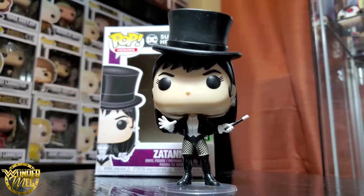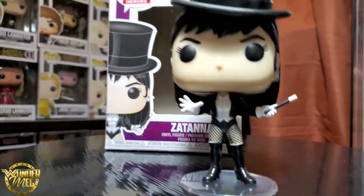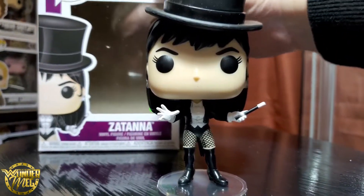Fingers crossed SDCC isn't cancelled because I can actually go this year. This pop is so sick. I think I got it — there's no price tag, so that's cool, must have been free.